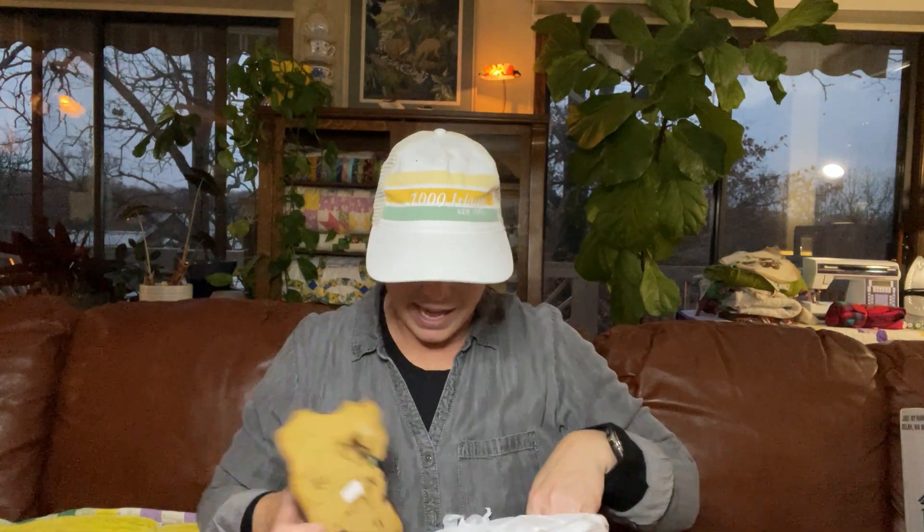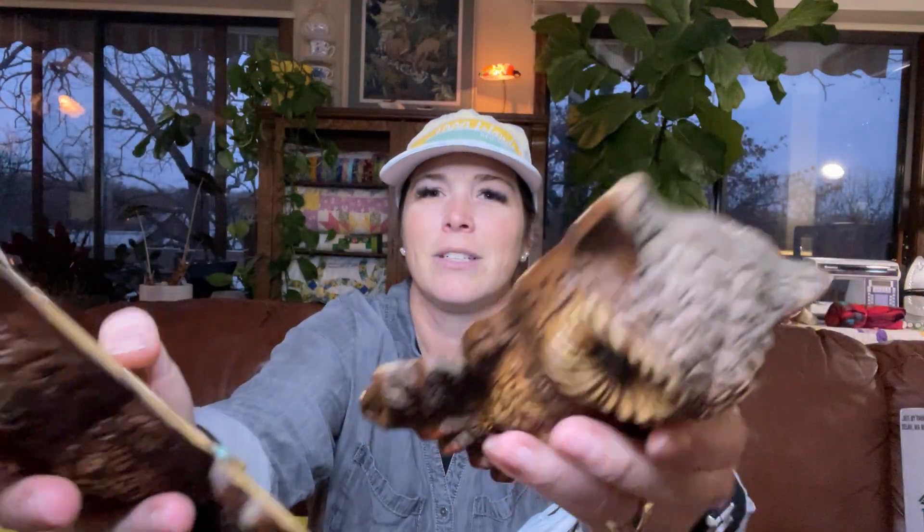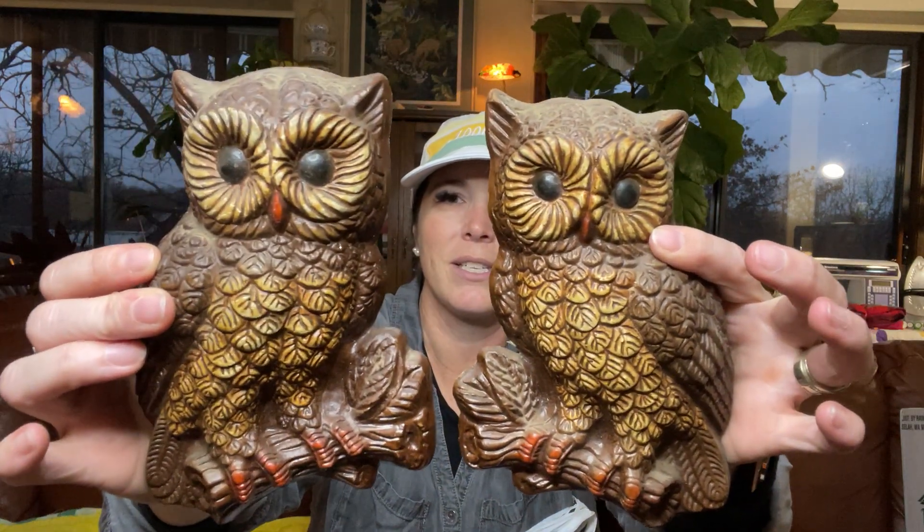To my second bag - I got a cute set of vintage owl wall decor. My name is the Nostalgic Owl and so I love owls and I love vintage. Look at those - aren't they gorgeous? They're just dusty but they're so pretty. I only paid one dollar each and they're ready to hang. Someone's going to want them.